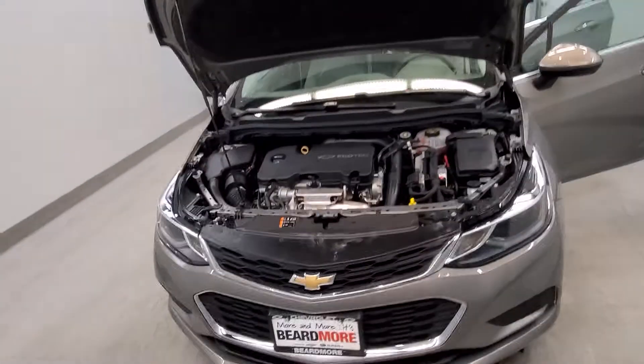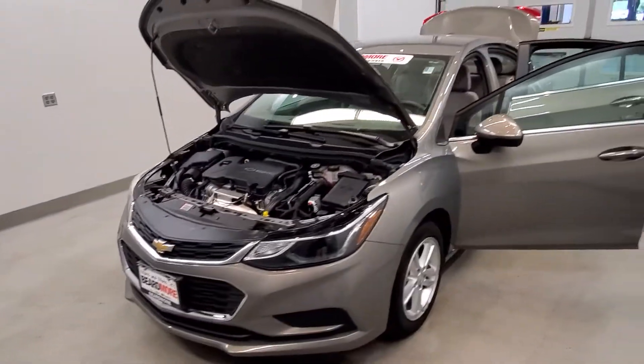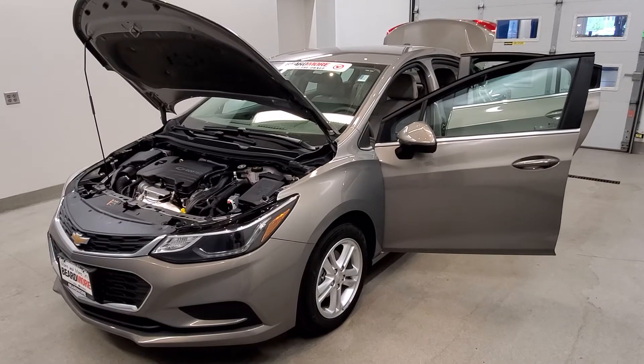This vehicle has been fully serviced and detailed. It has fast compatibility, low mileage, and tinted windows. It gets 30 miles to the gallon in the city and 40 on the highway, and it is available on our lot now.